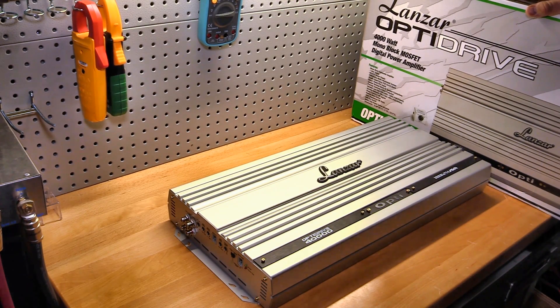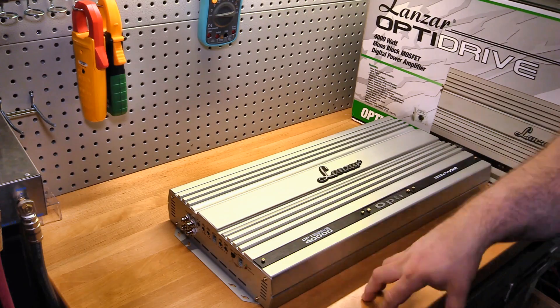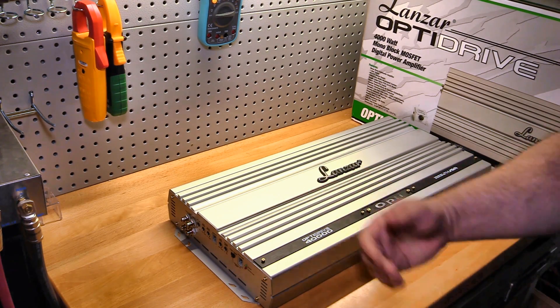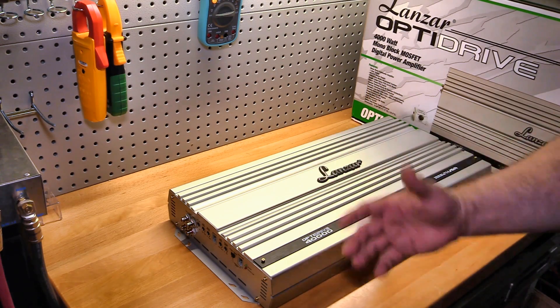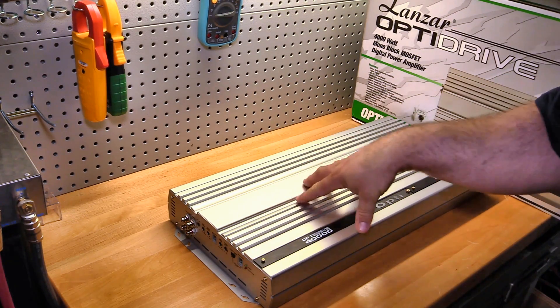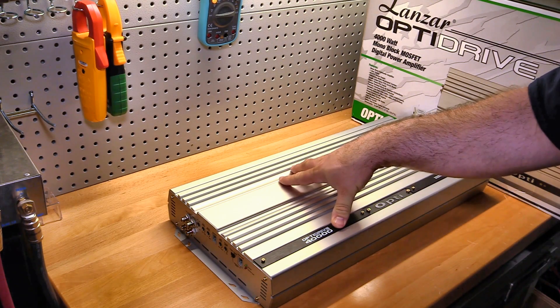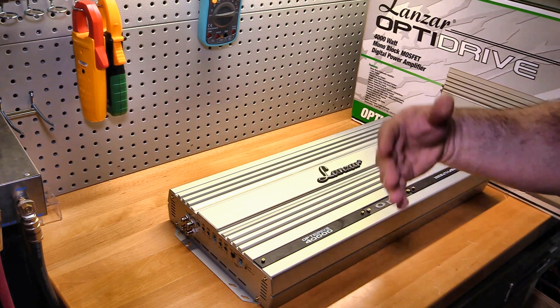We did not quite get our rated power, both certified and uncertified. Even if I correct for 14.4 volts, you end up in the 3,000 to 3,200 watt range certified. Uncertified you get closer to the 4,000 watts, maybe a little bit under. It's possible uncertified it could have gotten there — if I had raised the gain up, if I had 14.4 volts, if I had everything lined up, maybe uncertified it would have gotten 4,000 watts. It is dynamically over 4,200 watts. So you can say this amp is a 4,000 watt amplifier and not really be lying about it.